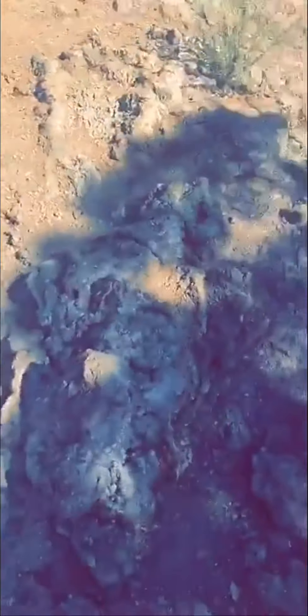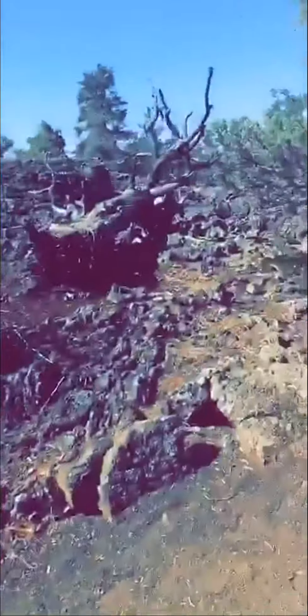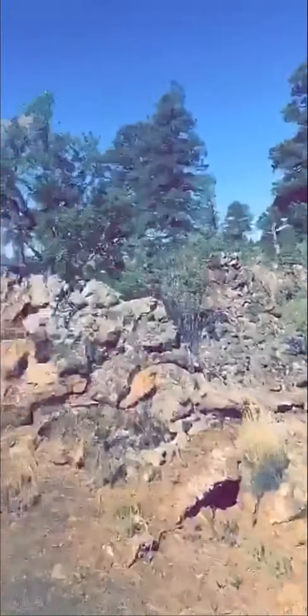These rocks are actually volcanic rock and they come from when lava used to flow through here. These trees that are twisted — it's because they have a hard time growing through the lava, so they twist and turn and can't get deep roots. Super interesting.